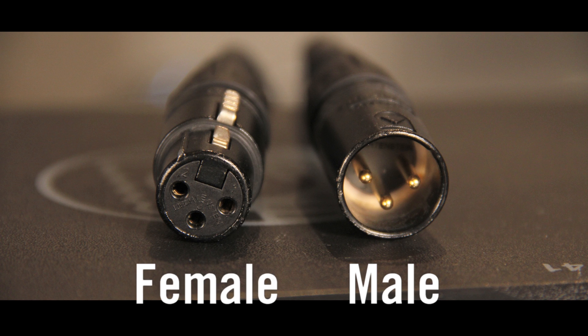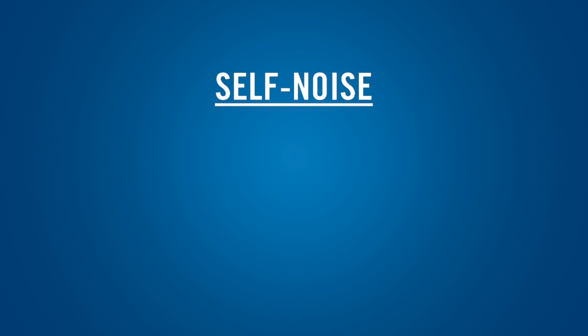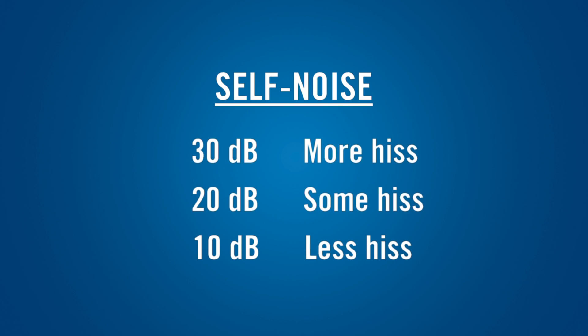There are some specifications that only apply to condenser microphones because they relate to the electrical circuitry that is part of a condenser mic. The circuitry inside a condenser microphone generates a small amount of hiss, which is called self-noise. It's specified in decibels, and the lower the number, the quieter the mic is.